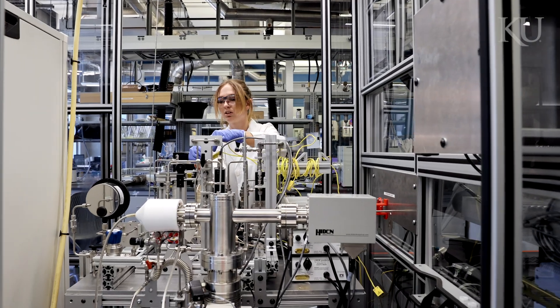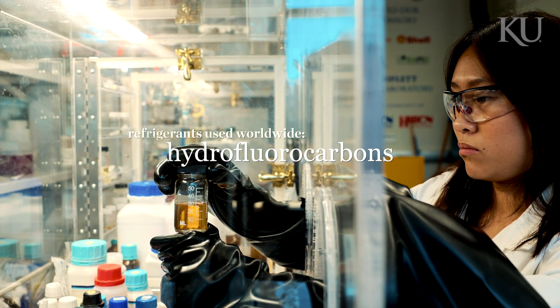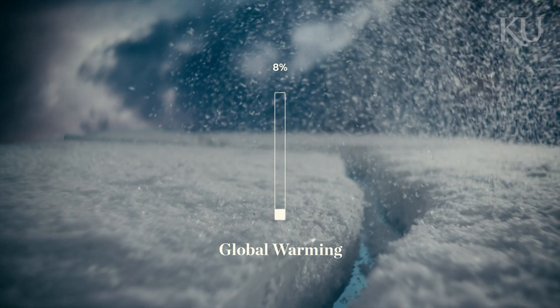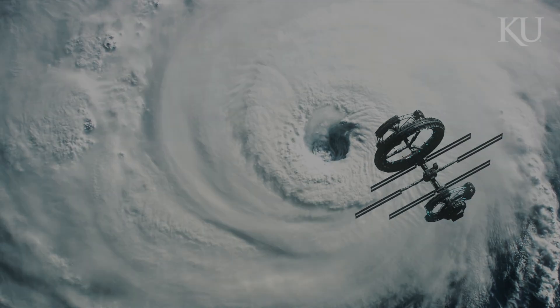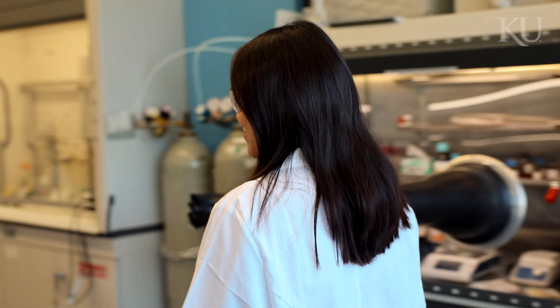Today, the refrigerants that we use worldwide are called hydrofluorocarbons and they have been linked to global warming. In fact, about 8% of global warming today is due to refrigerants leaking into our atmosphere, and about 97% of refrigerants ultimately end up in the atmosphere. EARTH is going to change this by creating a sustainable economy where 90 plus percent of refrigerants are recycled and repurposed.